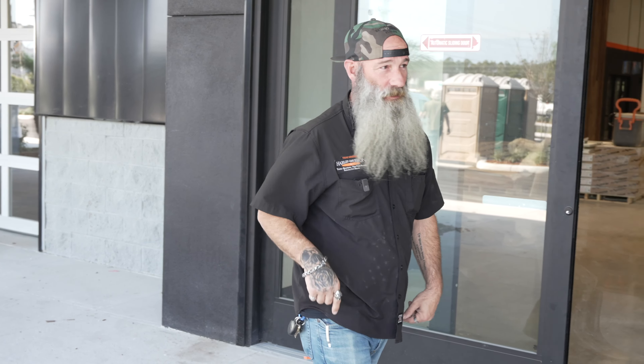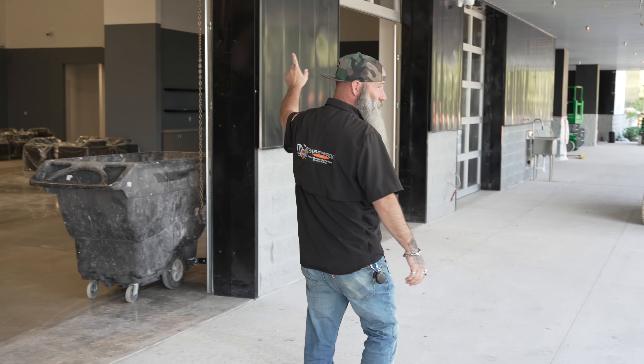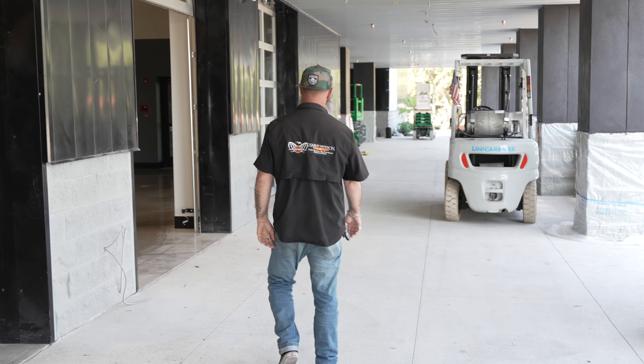And besides, we're facing north, so the sun's never going to be beating down on us in here. Come down over this way, you've got some of the overhead doors to get into the showroom, all that fun stuff.